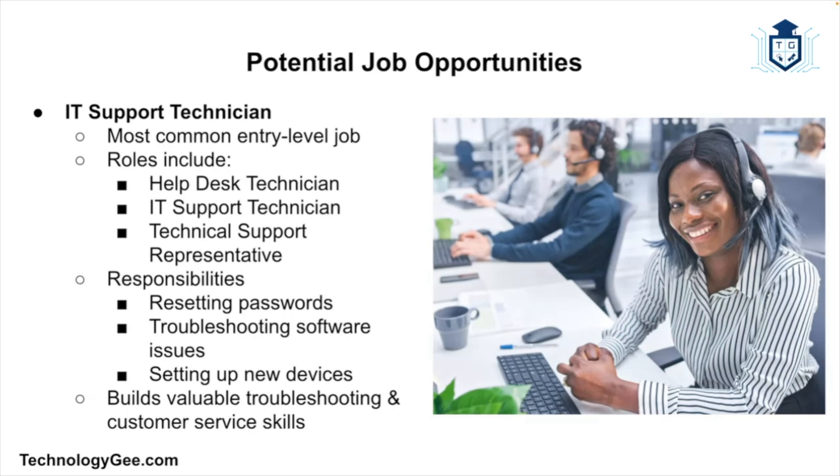Now let's talk about the fun part — what type of jobs can you get with this certification? To be clear, Tech Plus is an entry-level certification. You won't be qualified to be a cybersecurity engineer or network architect just yet, but it can help you land jobs that introduce you to the IT world and build valuable experience. The most common job is IT support technician. These technicians help users with basic computer issues — resetting passwords, troubleshooting software problems, or setting up new devices. These roles are also called help desk technician or technical support representative, and they're a great way to get real-world experience.